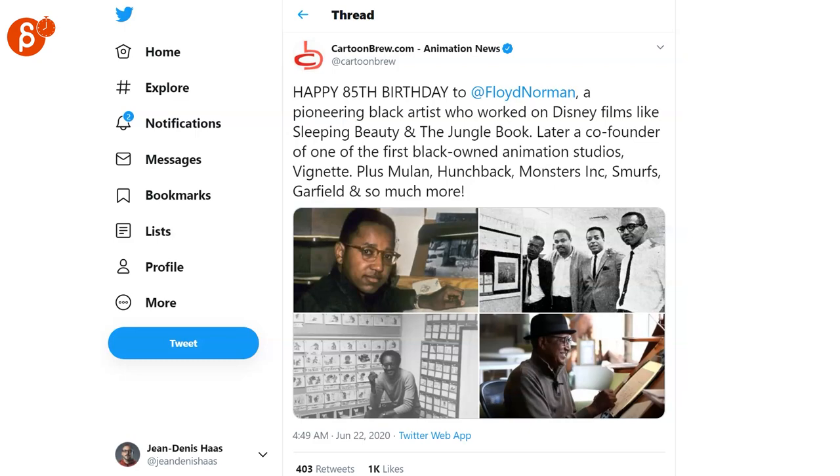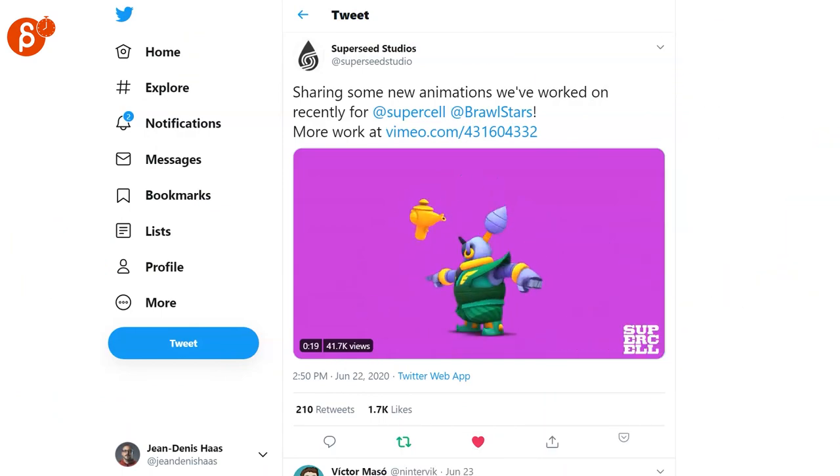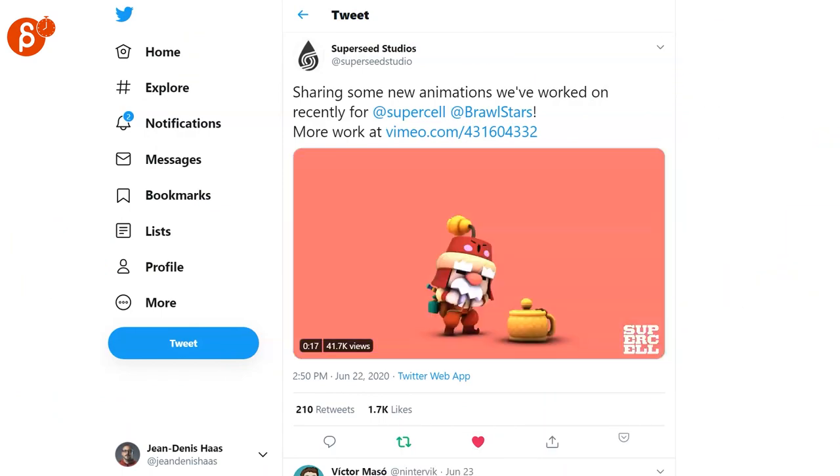Check out that post from Cartoon Brood. Happy 85th birthday to Floyd Norman. Check out Cartoon Brood in general for a lot of animation history. Super cool reel by Supercell — check out the whole reel, it's obviously longer than what I have here.